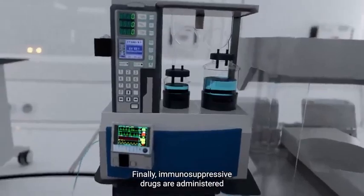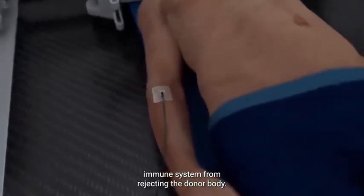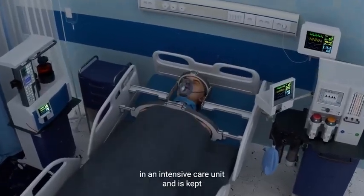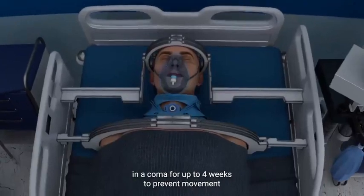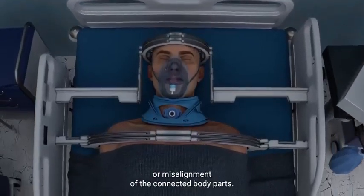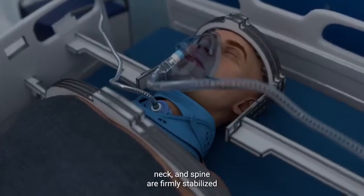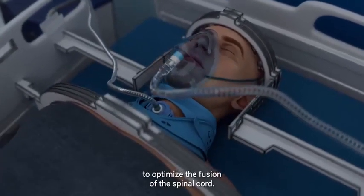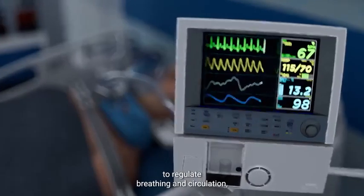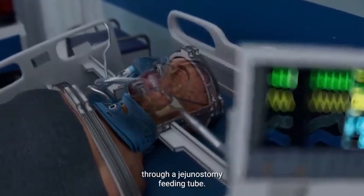Immunosuppressive drugs are administered to prevent the recipient's immune system from rejecting the donor body. After the surgery, the recipient is carefully monitored in an intensive care unit and kept in a coma for up to four weeks to prevent movement or misalignment of the connected body parts. The head, neck, and spine are firmly stabilized to optimize spinal cord fusion, while life support systems regulate breathing and circulation, and nutrition is delivered through a jejunostomy feeding tube.